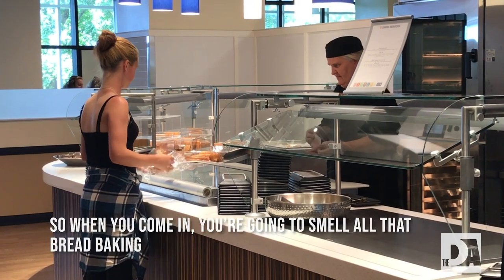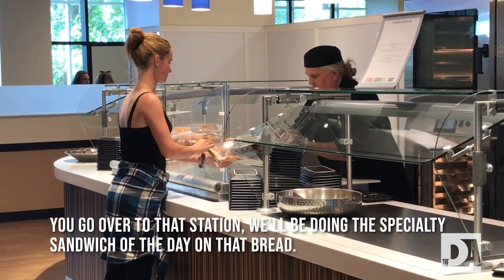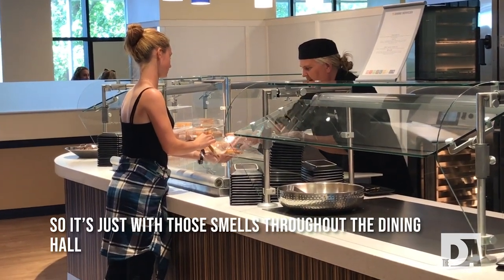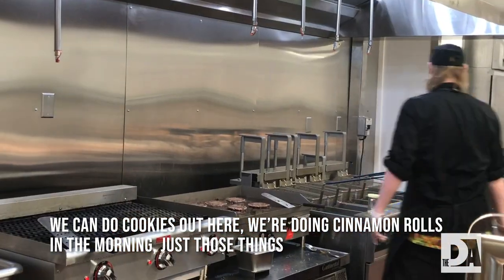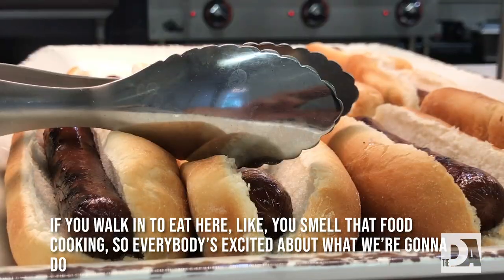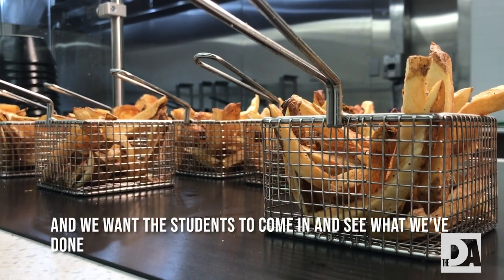When you come in, you're going to smell that bread baking. We'll be doing a specialty sandwich of the day on that bread. It's about getting those smells throughout the dining hall — cookies, cinnamon rolls in the morning. When you walk in to eat, you smell that food cooking. Everybody's excited about what we're going to do, and we want the students to come in and see what we've done.